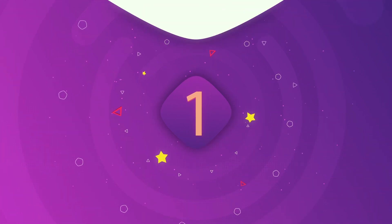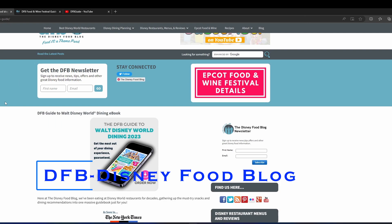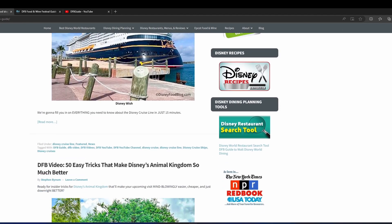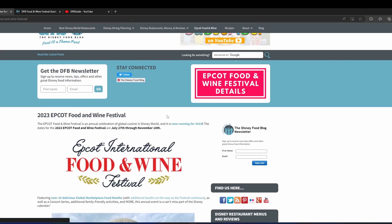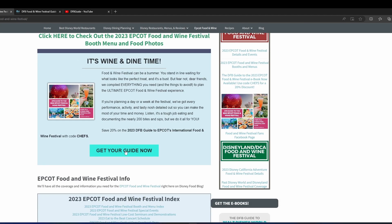Number one: the Disney Food Blog. I'm a veteran Disney goer, and still, if I have a trip coming up, this is my go-to source. They have eaten every bite of food you will find at Disney World. In fact, they publish their own guidebooks for each festival that happens at EPCOT.